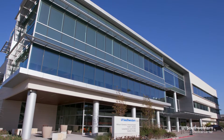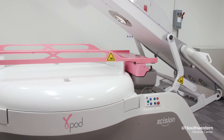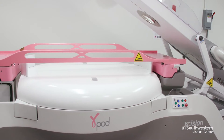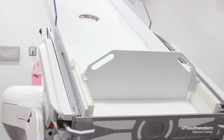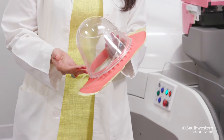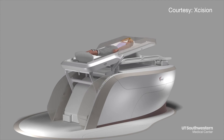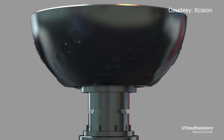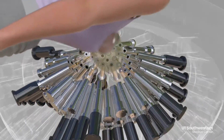UT Southwestern Medical Center is only the second institution in the world to have this device — the Gamma Pod. It's a special stereotactic radiation machine that can treat breast cancer. A patient's breast is fitted with a vacuum-assisted cup similar to one used during breastfeeding, which holds the breast perfectly still during treatment, so higher doses of radiation are targeted at pinpoint areas smaller than three stacked pennies.